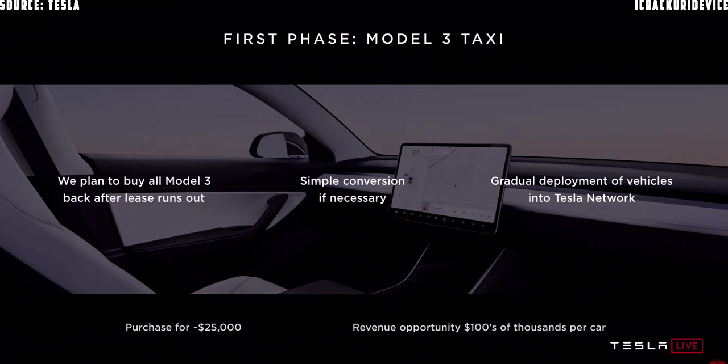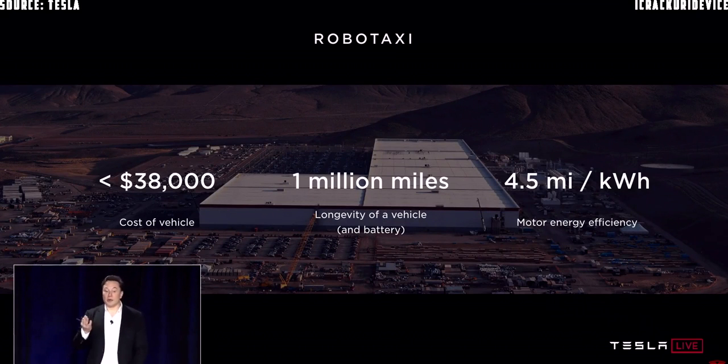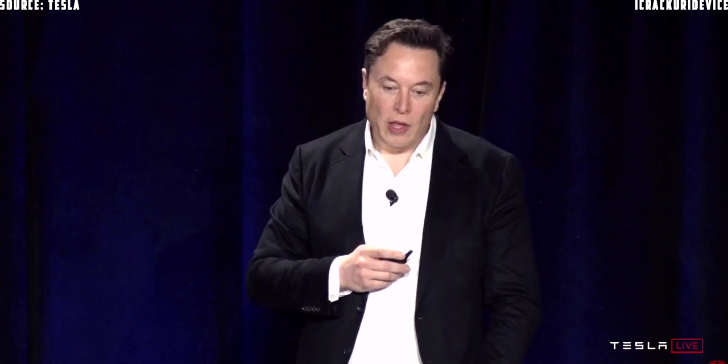We'll do Model 3, S, X taxis, but we've made an important change to our leases — if you lease a Model 3, you don't have the option of buying it at the end of the lease; we want them back. The current cost of a Model 3 robo-taxi is less than $38,000, and it's designed to operate for a million miles with minimal maintenance. There's really no company that has the full-stack integration: vehicle design and manufacturing, in-house computer hardware, in-house software and AI, and by far the biggest fleet. It's extremely difficult to catch up when Tesla has 100 times more miles per day than everyone else combined.